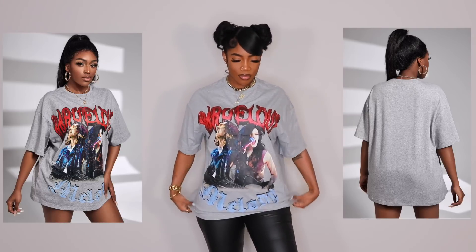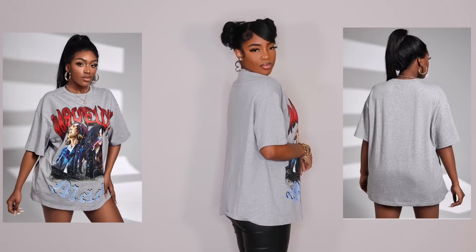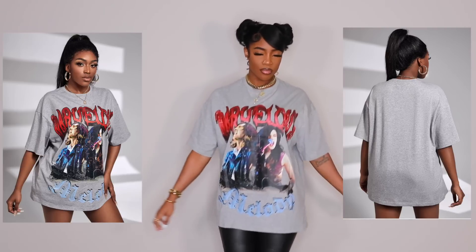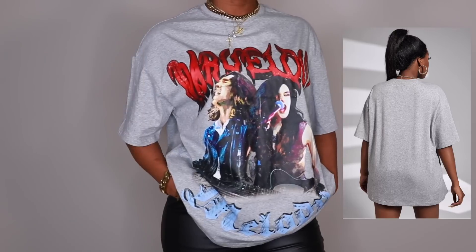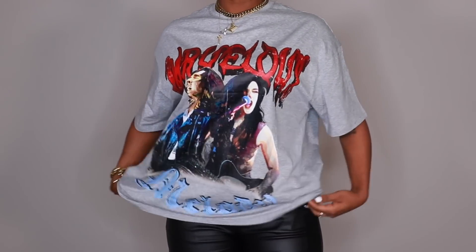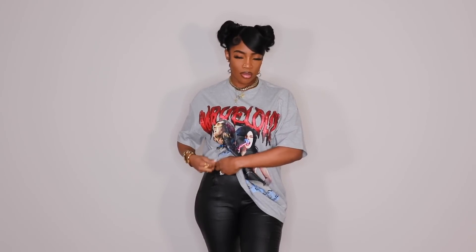Now moving on to the tops — I have on this graphic tee and I love Shein's graphic tees because I love adding a good graphic tee to a basic fit and making it look like a grungy streetwear type of vibe. This top is so cute, they do have it in two other colors but I like the gray and the contrast of the red. I got this in an extra large because I love for my graphic tees to be super oversized — you can tie them up in the front or tuck them on the side to give a little bit more shape.